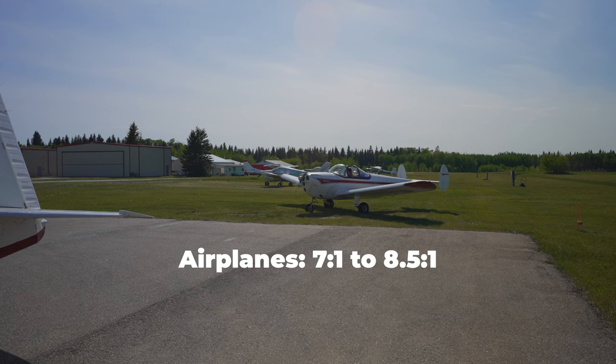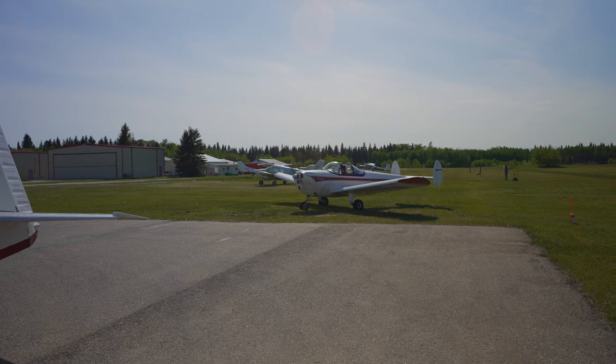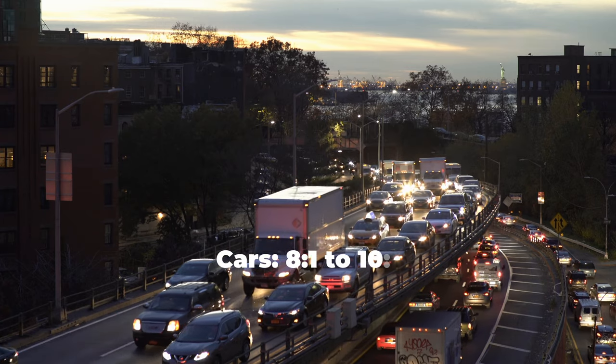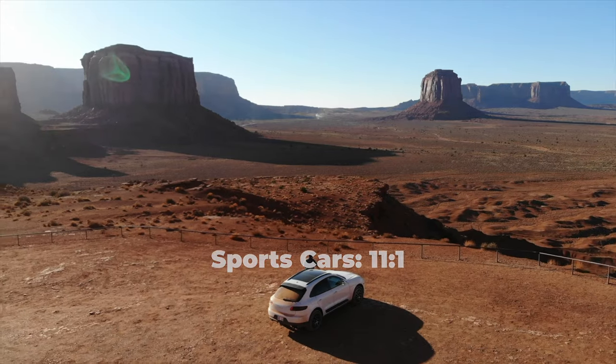Most aircraft have very low compression ratios in the range of 7 or 8.5 to 1. My IO-360 is 8.7 to 1, for example. The average car has a ratio of around 8 or 10 to 1. My SUV, which is more high performance, has a ratio of about 11 to 1.